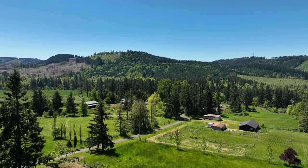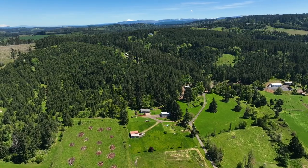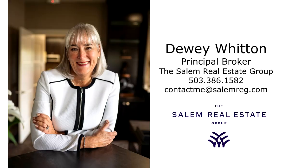A special property offering the best in country living on Spring Cliff Lane — it's ready for you to call home. For more information or to schedule your own personal tour, please contact Dewey Witton with the Salem Real Estate Group at 503-386-1582.